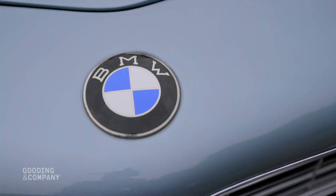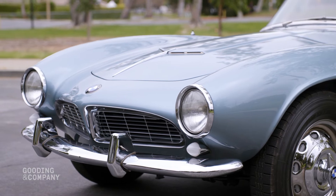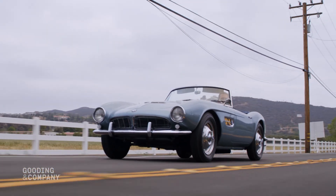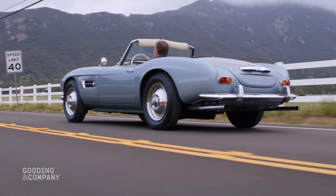It looks sensational in its metallic blue paint, which accentuates its near-perfect lines. Eligible for both exclusive concourses and driving events, this is a rare opportunity to acquire an outstanding example of what is widely regarded as the most collectible and sought-after BMW of all time.